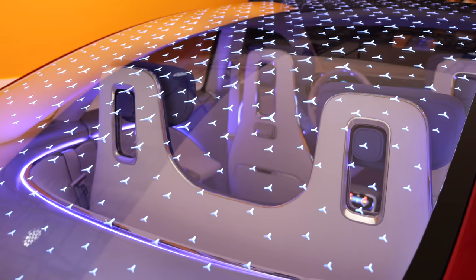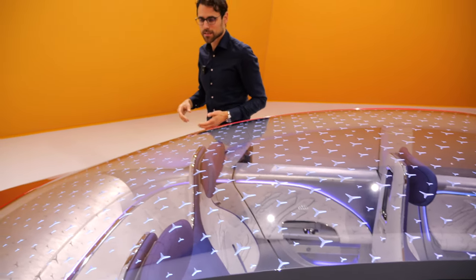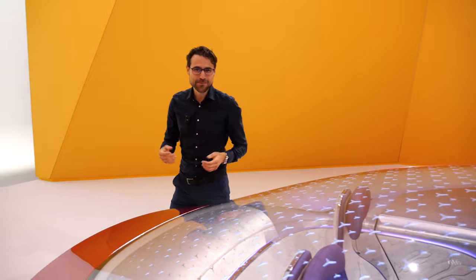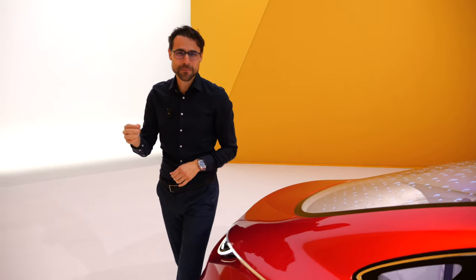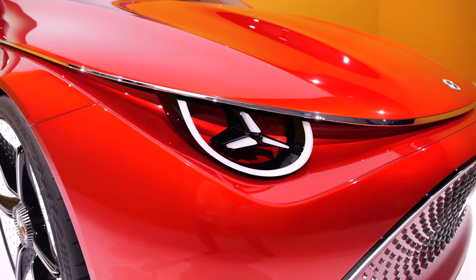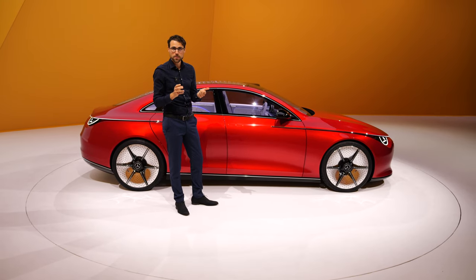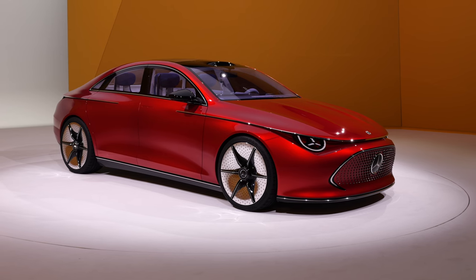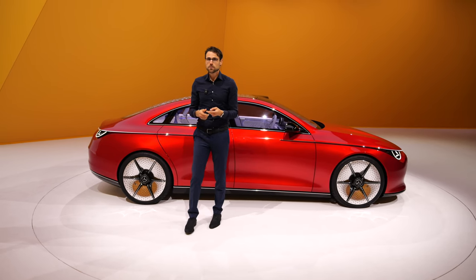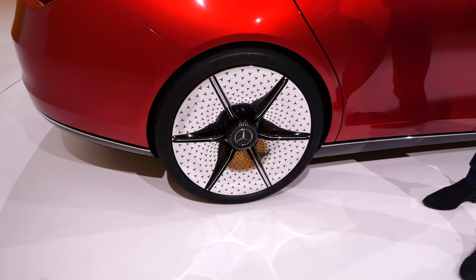The special thing about this platform — this architecture — is it's called MMA. No, it's not mixed martial arts. It stands for Mercedes Modular Architecture. This will be a CLA, electric, but also with combustion engines still, so this platform can house both. This platform and all the figures will also be used for a CLA shooting brake and also for two SUVs.